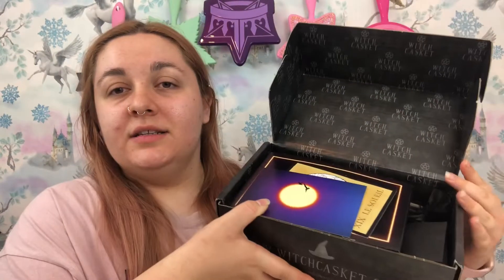This is the inside of the box. It has the words 'Witch Casket' printed all over the inside. It also has the website name, Instagram, Facebook and Tumblr — they have a Tumblr as well! Social media links on there, which is really cute. I'm very excited to properly go through this.